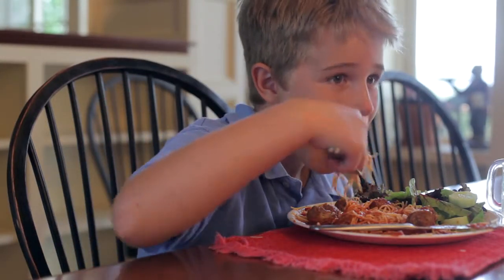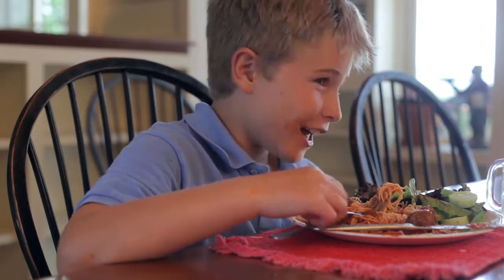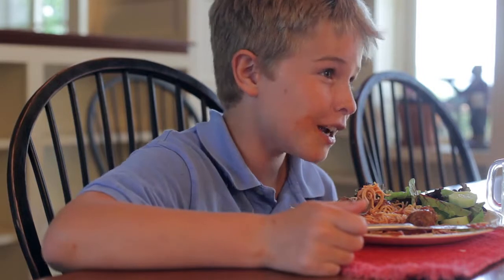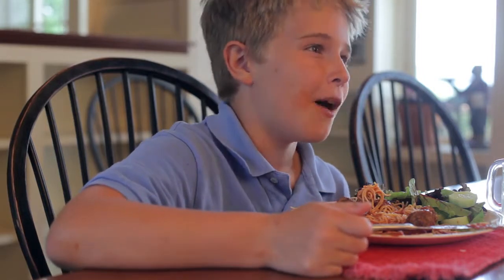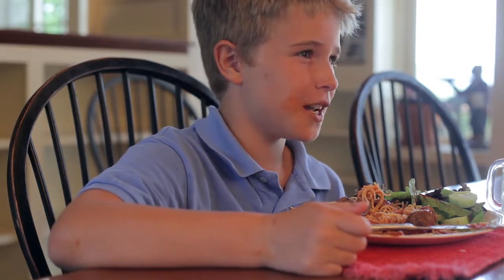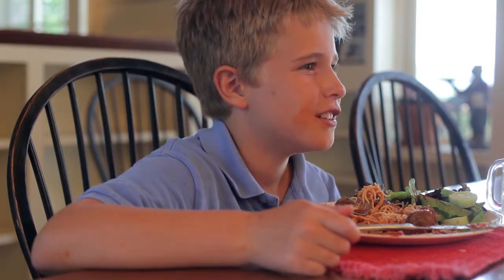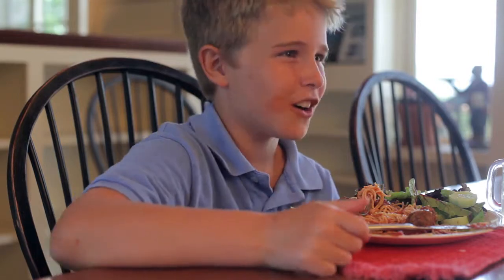What did you end up doing today, Marco? You wouldn't believe me if I told you. Give me a try. I went rock climbing. I went to the movies. I had ice cream. I visited the toy store. And I even played basketball. You can't do all that in one day. Dad, we live in Biltmore Park.